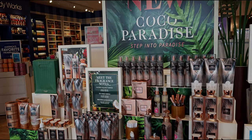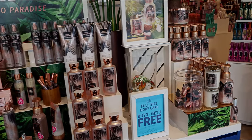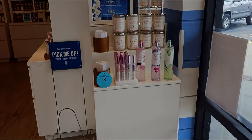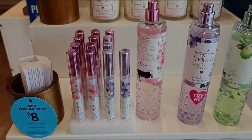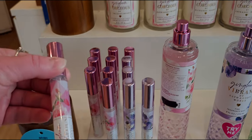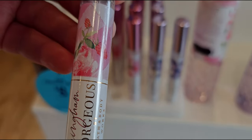Are you ready to see a lot of new things? There are so many new things in store today. Let's start by looking at the gingham display over here - so adorable. They have all of the perfume sprays, and the mini ones are now eight dollars. You've got Gingham Gorgeous, Gingham Vibrant, and Gingham Fresh.